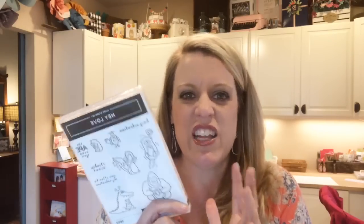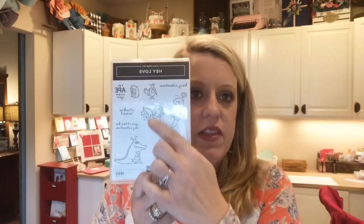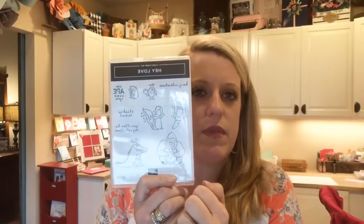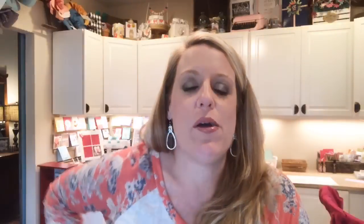This one's more of your fun, cutesy, kid treats, friend treats kind of stuff. So I've got a project for each of these little critters. Today we're going to look at this guy — he's an otter. I love to make 3D projects: candy holders, any kind of treat. Valentine's treats are one of my favorites to make, and I like to find treats to match the stamp.